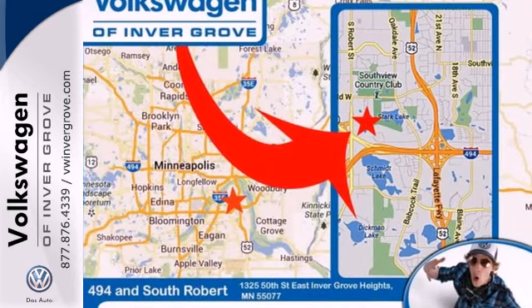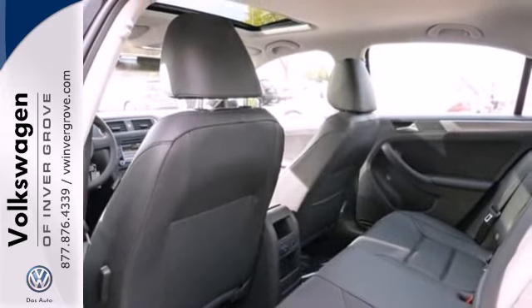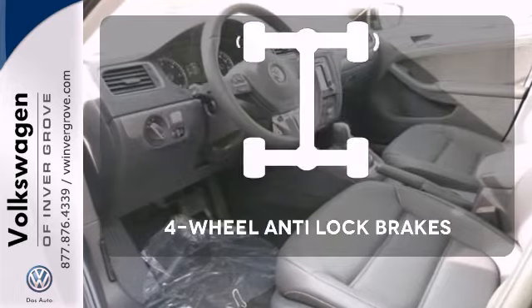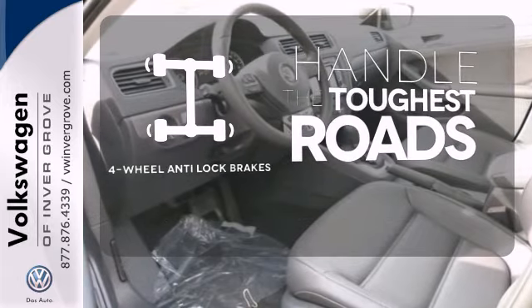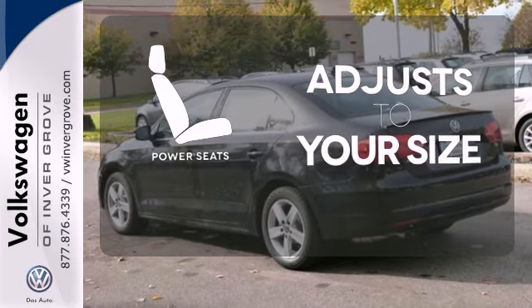It also has a tilt and telescopic steering wheel, variably intermittent wipers, and anti-lock brakes. The keyless entry makes it easy to get in comfortably. Handle any road condition with four-wheel anti-lock brakes. Get comfortable and get on the road with the power seats.